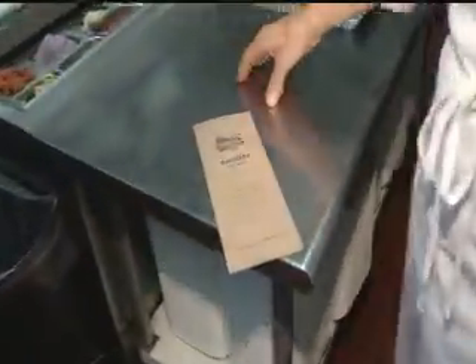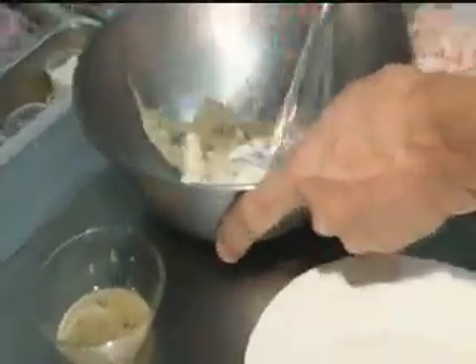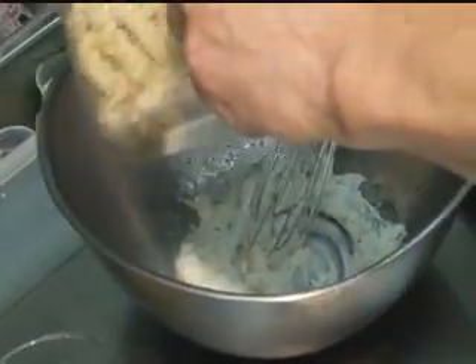I can't wait to try that. First we can start with a little sour cream, add some vinaigrette, just blend that nicely, a little bit of fresh dill, and then we add the Rotelli pasta.